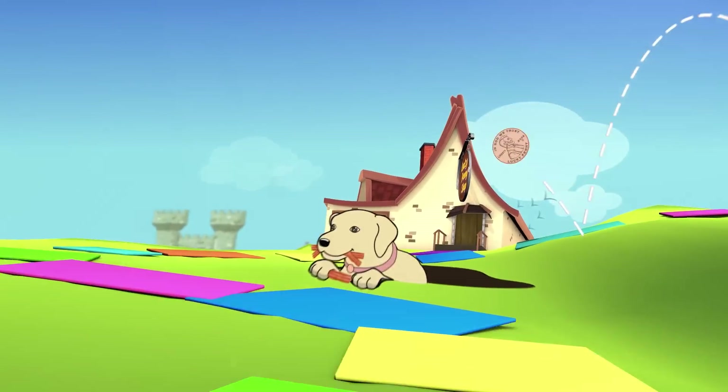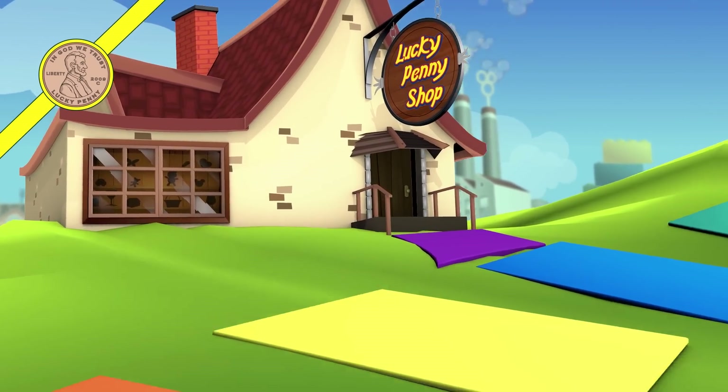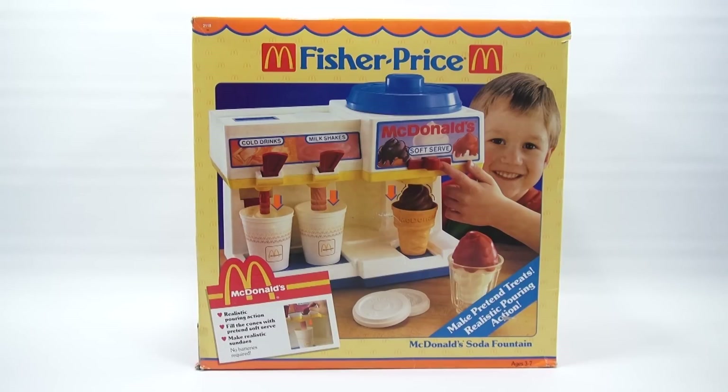You are now watching a Lucky Penny Shop product feature. Hey, it's Lucky Penny Shop! Super excited to bring you a Fisher Price McDonald's pretend soda fountain for ages three and up. This goes all the way back to 1988.